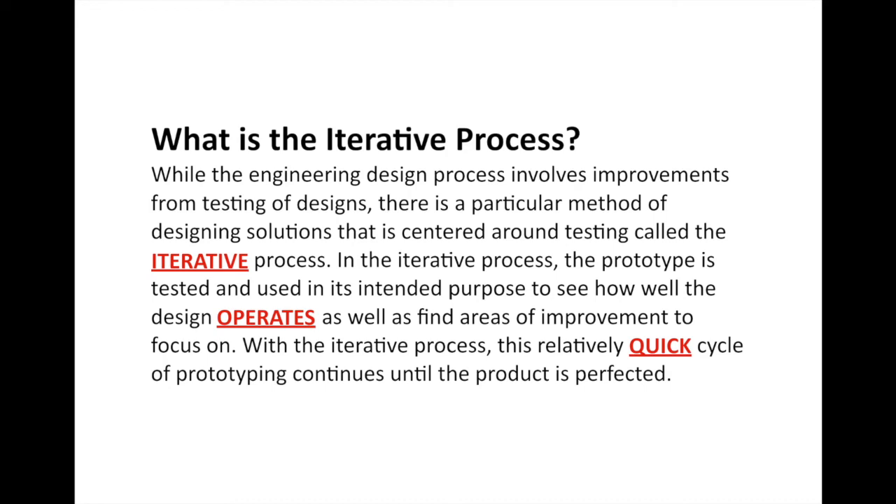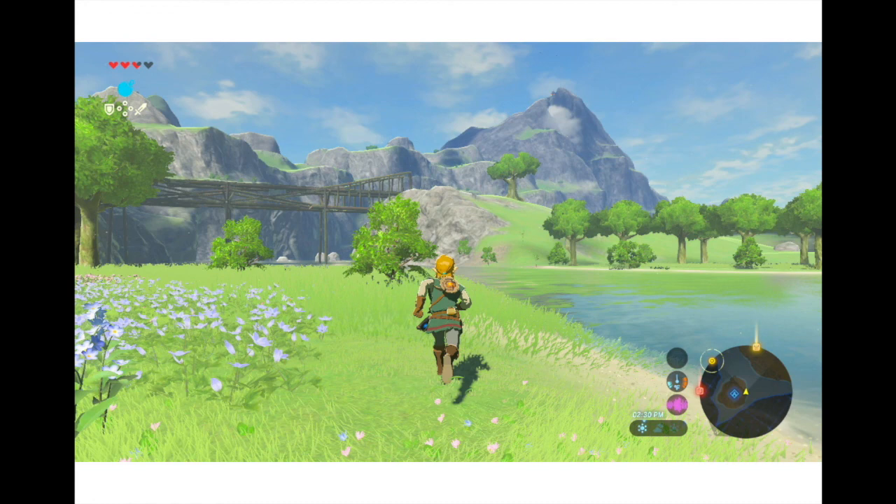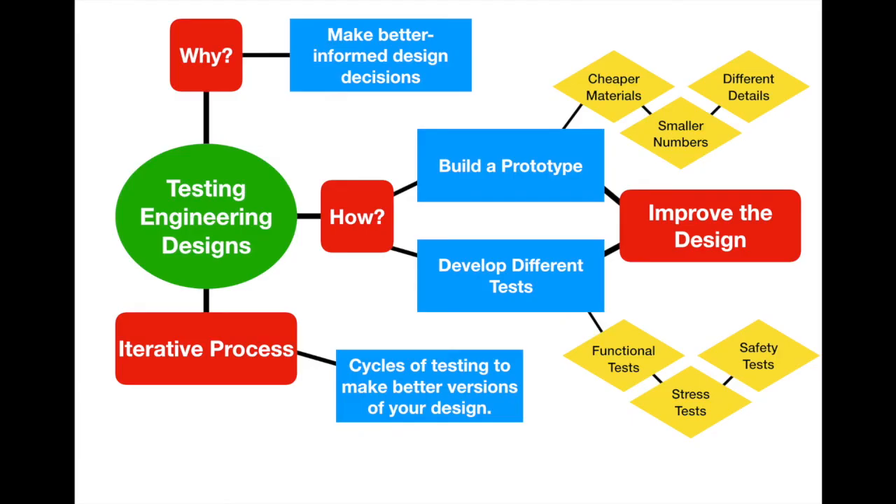With the iterative process, the cycle is relatively quick and continues until the project is perfected. This is especially important in software design. We can see it in video games — for example, during development of Zelda: Breath of the Wild for the Nintendo Switch, Nintendo created an old-school NES-style version of the game for internal playtesters to work on a specific game mechanic. The lessons learned from that 2D version resulted in the breathtaking 3D game that swept pretty much all awards.